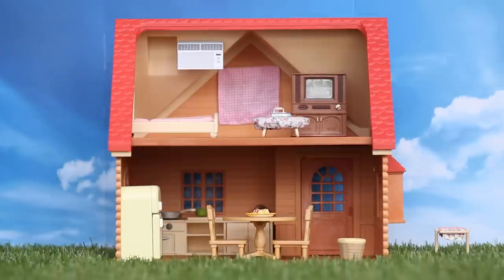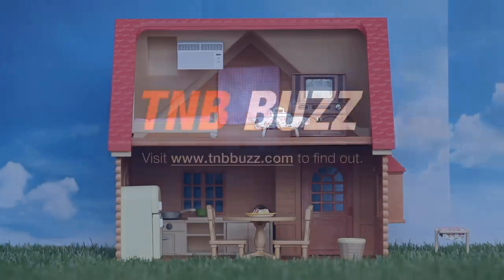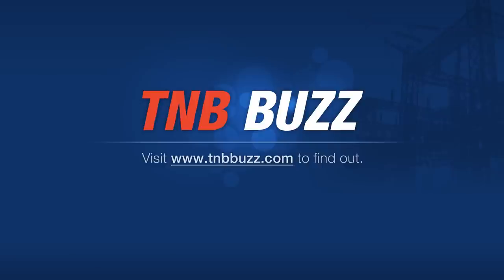Those were just some of the ways of how we can save electricity at home without much compromise on our lifestyle. For more tips, visit tnbbuzz.com.